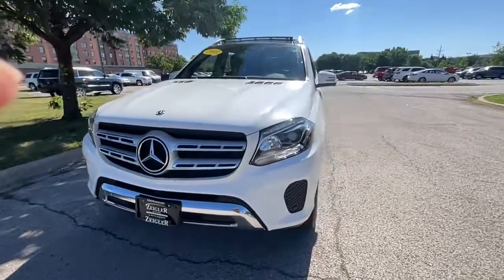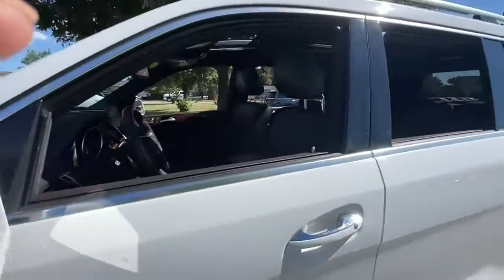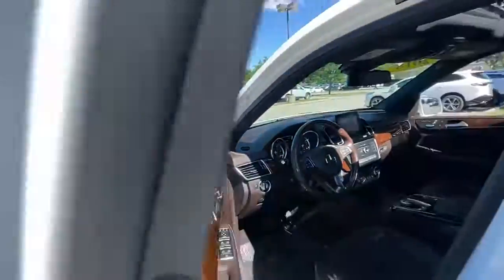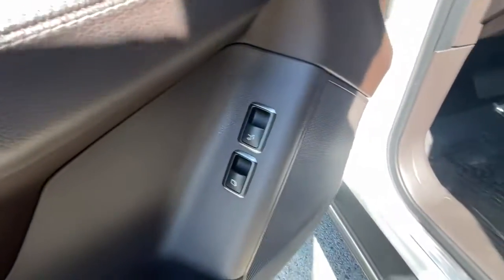Looking for your dream car? It could be the 2018 Mercedes-Benz GLS-Class. With less than 45,000 miles on the odometer, this vehicle stands out from the rest.